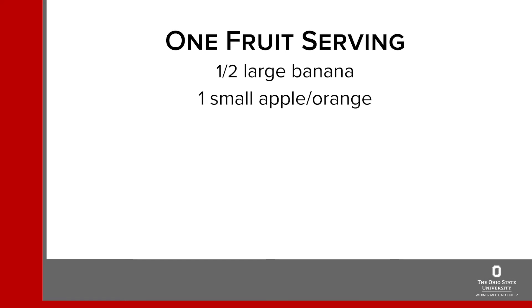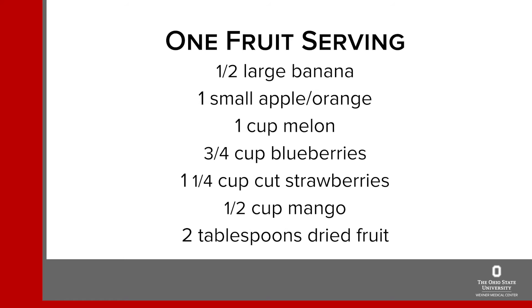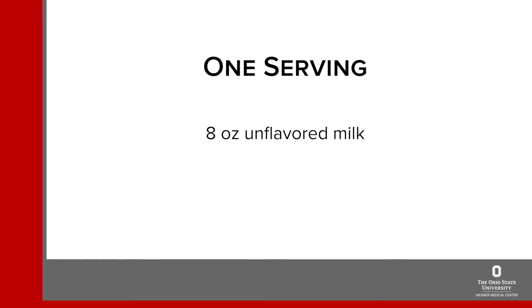In the fruit group, one carbohydrate serving is: half of a banana, one small apple or orange, a cup of cut-up melon, three quarters of a cup of blueberries, one and a quarter cups of cut strawberries, or half a cup of mango or two tablespoons of dried fruit like raisins. In the milk and yogurt group, one carbohydrate serving is eight ounces of plain unflavored milk regardless of fat content, and eight ounces of plain yogurt. If you drink a milk substitute like almond or coconut milk, or eat a flavored yogurt, you'll want to check the food label for the amount of carb.